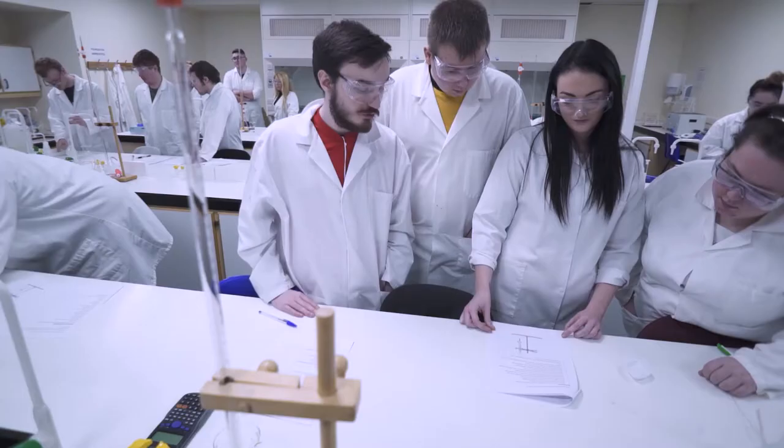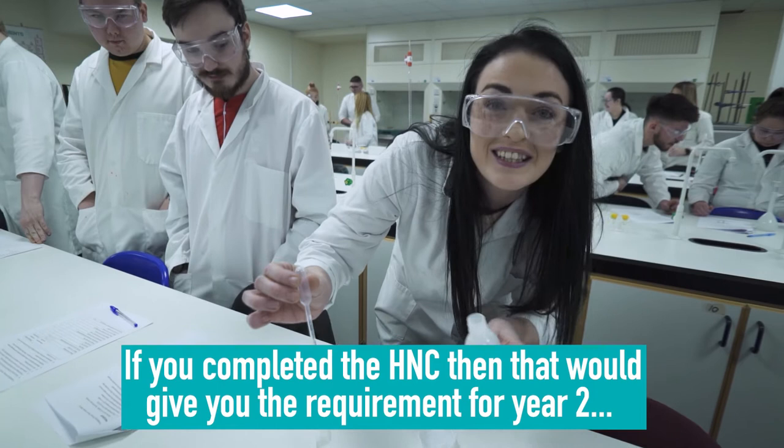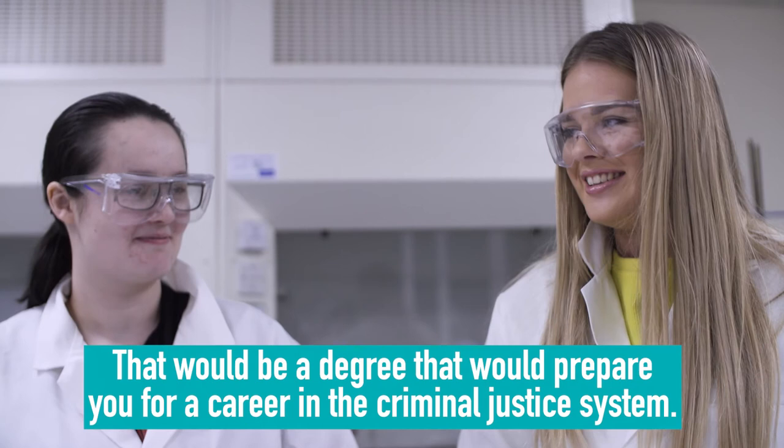You might actually find employment in a scientific industry, or you may want to continue on to the HNC in applied sciences. If you completed the HNC, then that would give you the requirement for Year 2 into many university courses, including the BSc Forensic Science at the University of Western Scotland, and that would be a degree that would prepare you for a career in the criminal justice system.